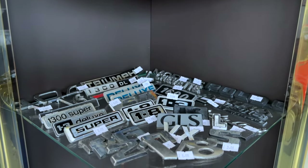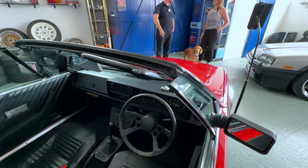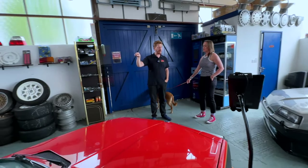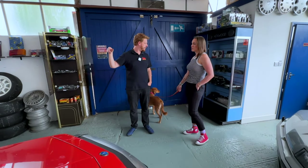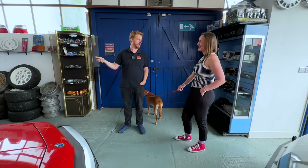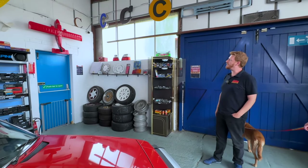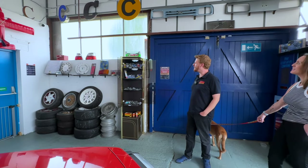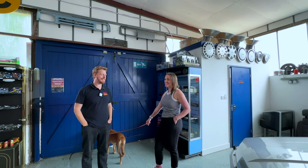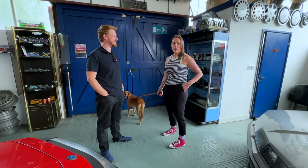A lot of people buying older cars now - you'd see it in the Fiat or the Lancia - they've got modern head units and it just doesn't look right. So a lot of people are going back to what the car should have had originally, or retrofitting Bluetooth into them so you can have the original look but connect your phone to it. I've also got badges, wheels, and a bit of everything. I've just tried to get all the things I like and hope other people like them and want to buy them too.